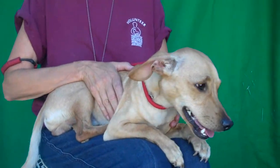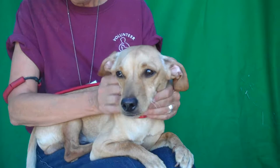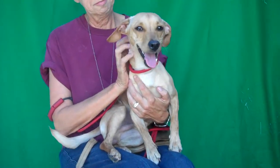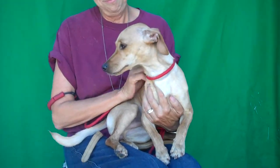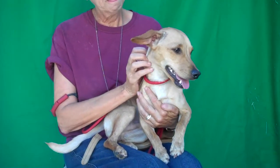Oh, look at this pretty boy. This is Gilligan and Gilligan's ID number is 849-79651. Come back over here Gilligan. He is a beautiful Italian Greyhound Dachshund mix. Look at those long legs. He came in as a stray on August the 3rd from La Punta and he weighs 15 pounds now.